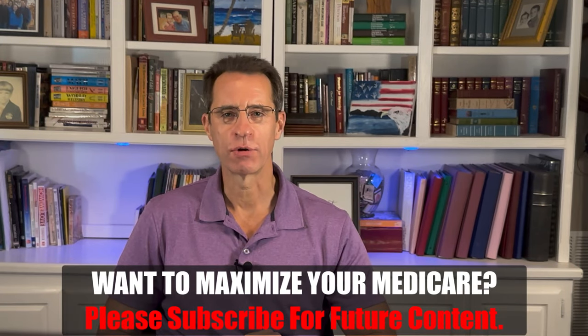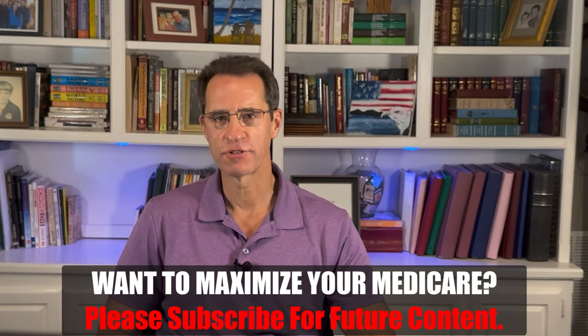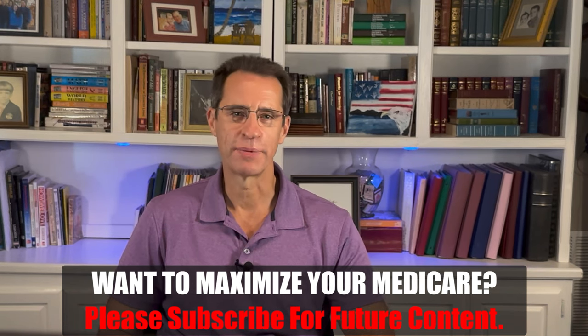If you haven't already and you are finding this content helpful and don't want to miss other content that will help you maximize your Medicare, please subscribe and like this video.